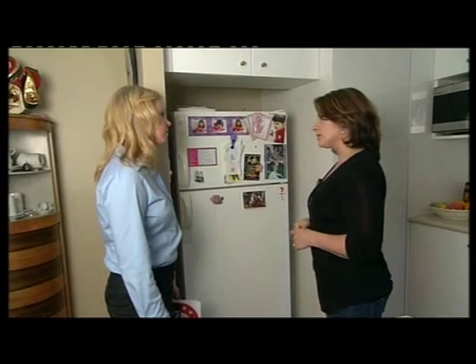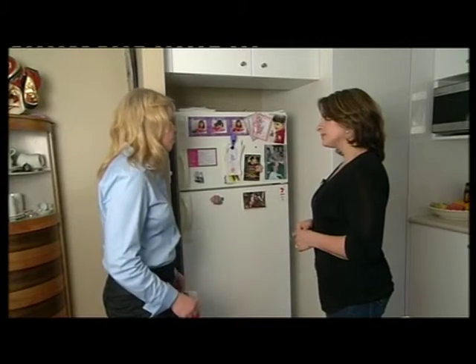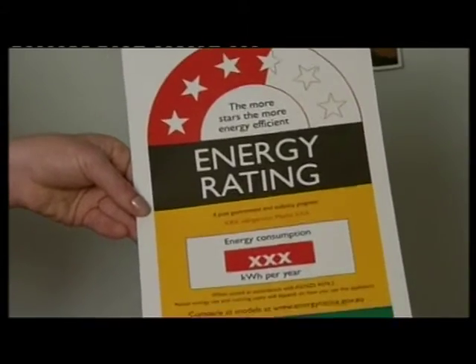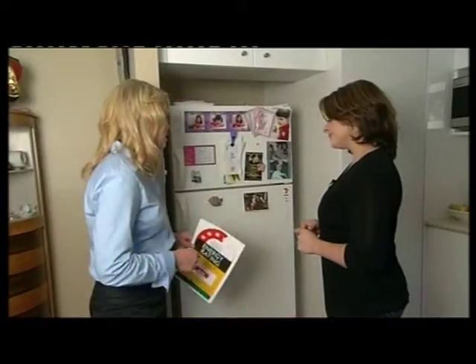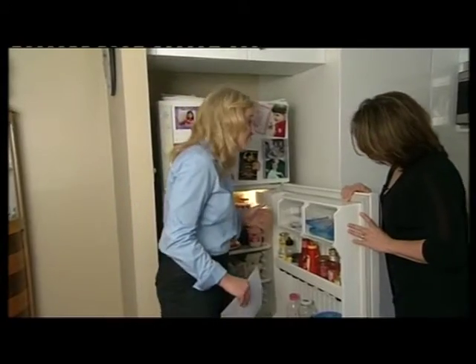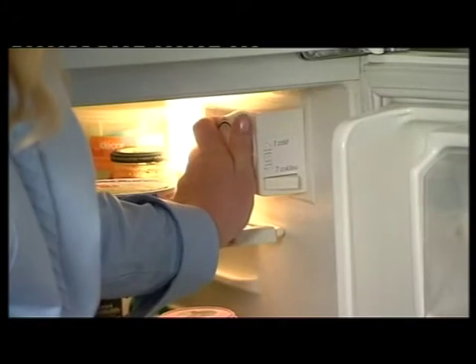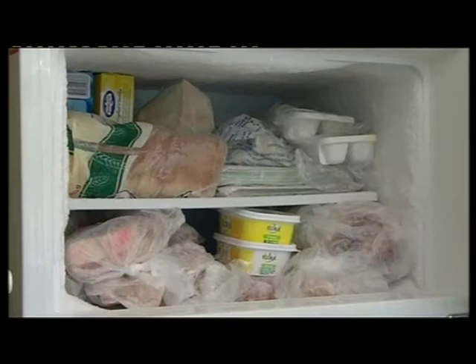With the fridge, is there anything we can do? Definitely. Fridges are big energy users, so when you're buying a new one, look out for the energy rating labels. The more stars, the more energy efficient the fridge is going to be. But in the meantime, you can check out the settings. It doesn't need to be on the coldest setting — you can turn it up a notch. The temperature should be set at four to five degrees, and in the freezer, minus 15 to minus 18.